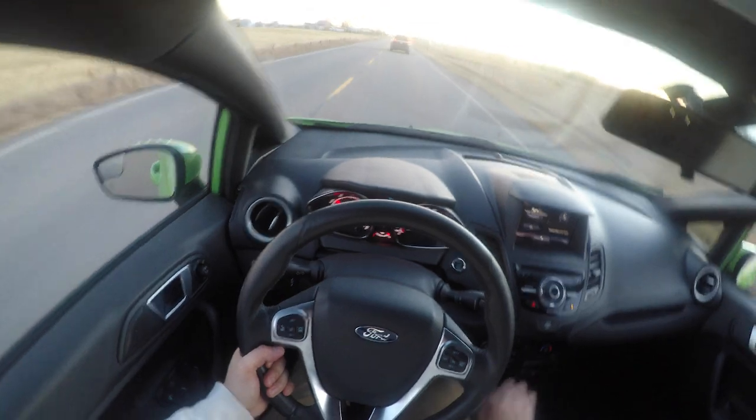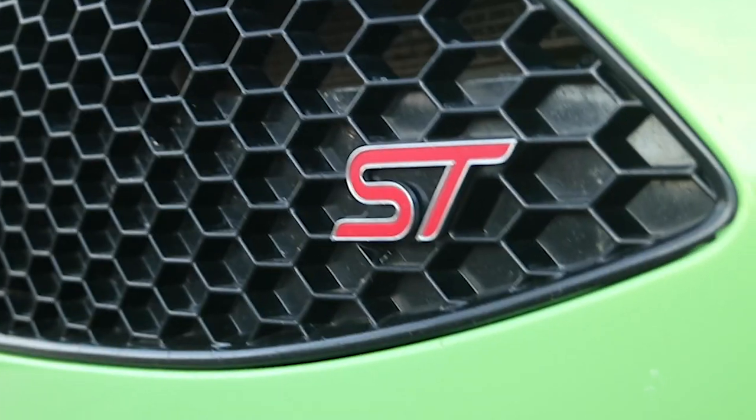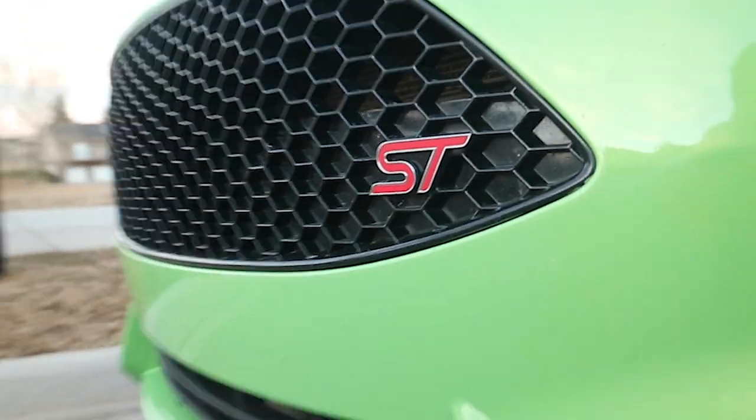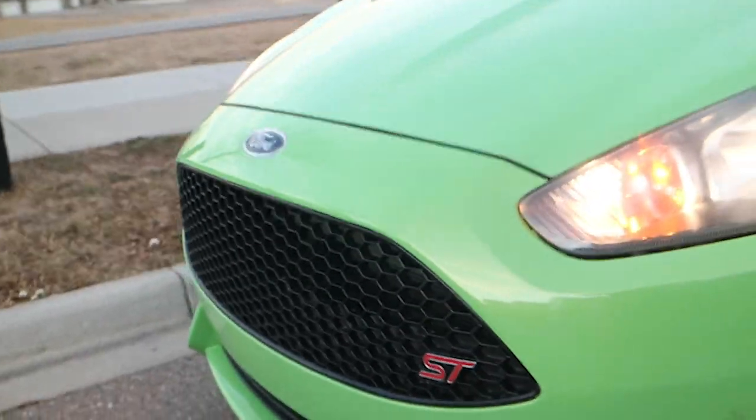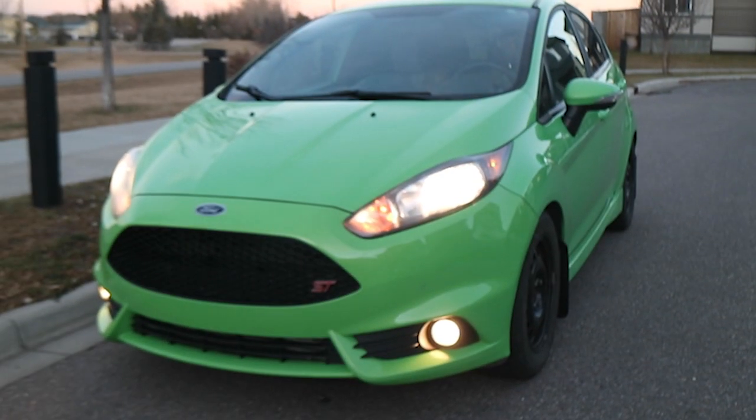I'm going to try to include some more actual shots of the vehicle because in my last video I didn't get a lot of good shots of the exterior. Unfortunately we've got the winter tires on still with the steelies — I'm going to puke.